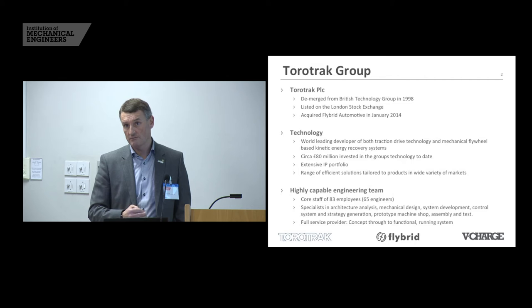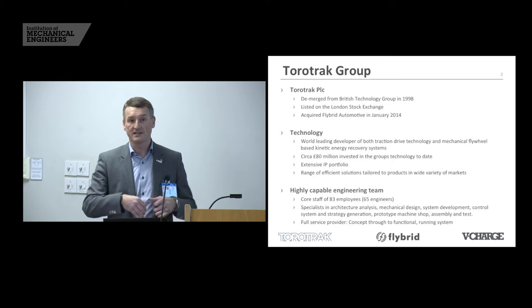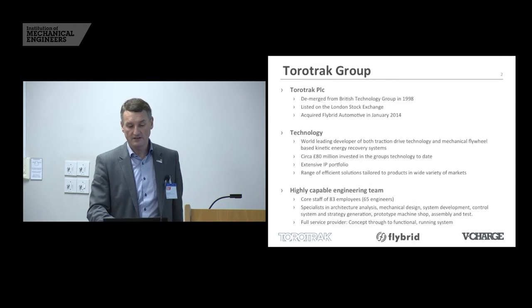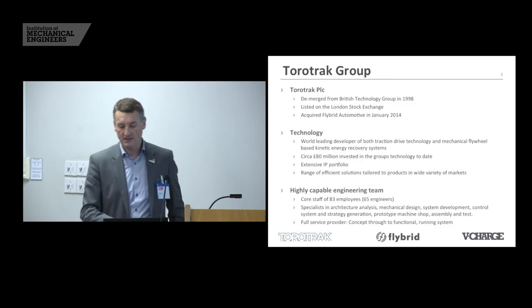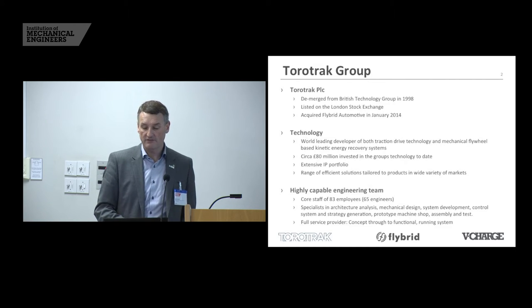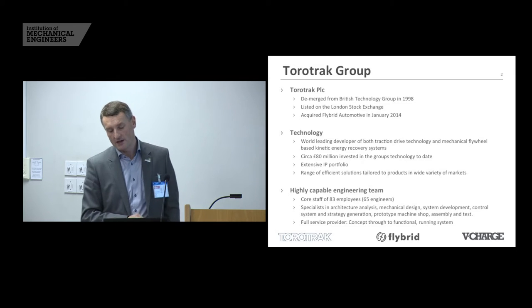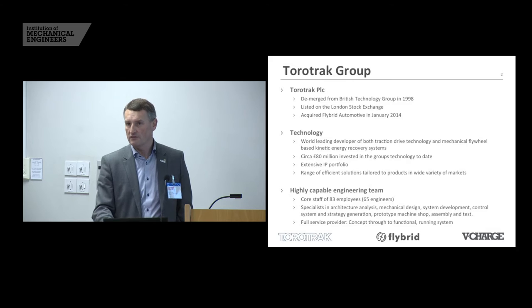We've got a big group of engineers and we've got a full service provision. We do everything in the devices. On the KERS it's not just batteries or electric motors or power electronics you might buy from separate places — we make everything in the device including all the controls and electronics as well as the hydraulics and the mechanical bits. In our Torotrak product portfolio we've got infinitely variable transmissions, flywheel kinetic energy recovery systems, and also a variable supercharging device — all of these play into the green automotive market.